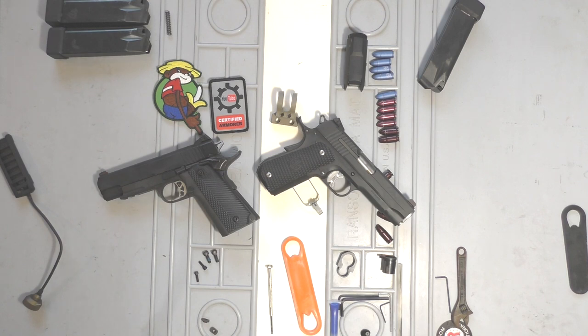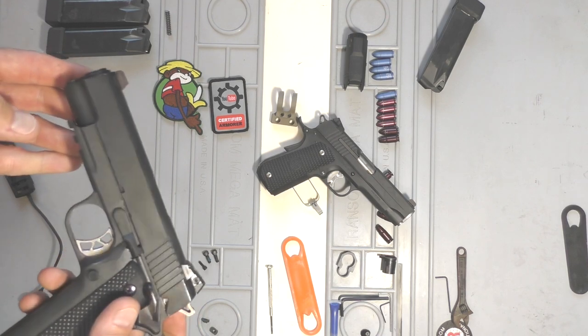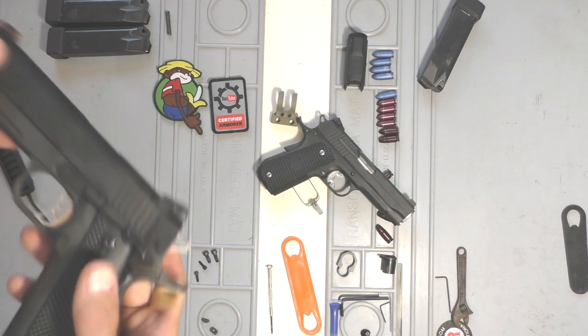What's up, everyone? I just wanted to do a quick video on my favorite sights for 1911s and why I like them. It's not going to be too crazy of a video, but these are the sights that I run on my two EDC 1911s. They're from Kensight.